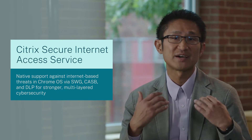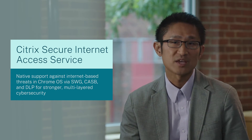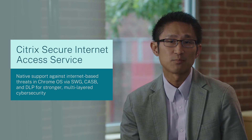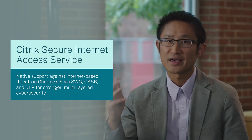On top of that, Citrix Secure Internet Access Service provides stronger, multi-layer security by harnessing Secure Web Gateways, CASB, and DLP for internet threats, on top of Chrome OS's great malware and ransomware protection. Secure Internet Access is natively supported on Chrome OS, making deployment faster, easier, and more scalable.